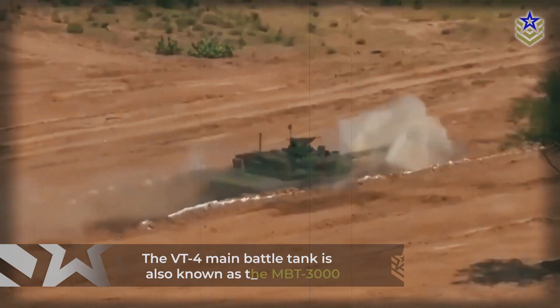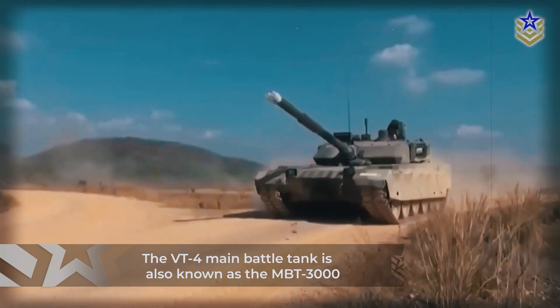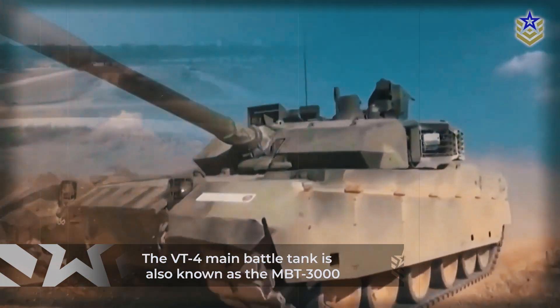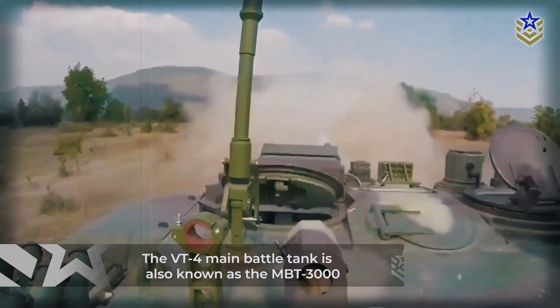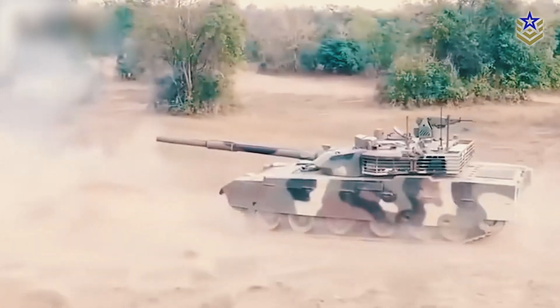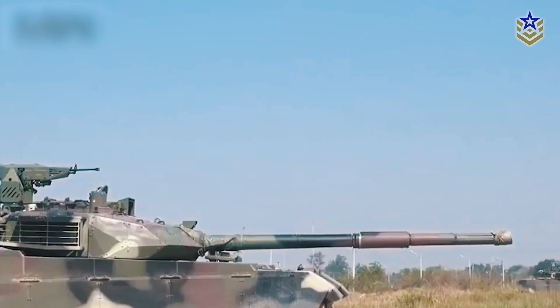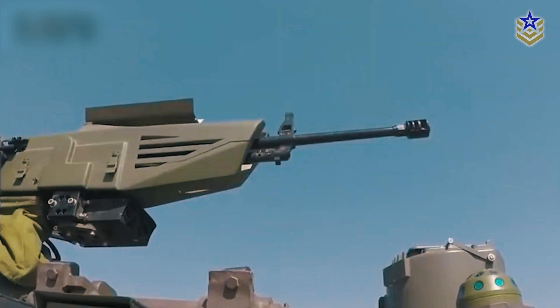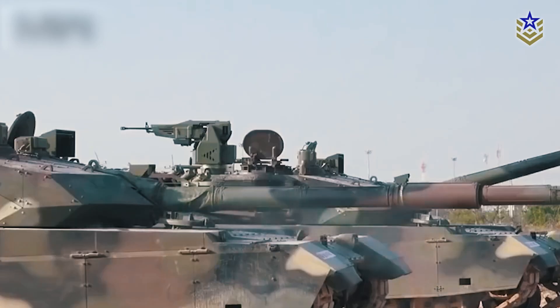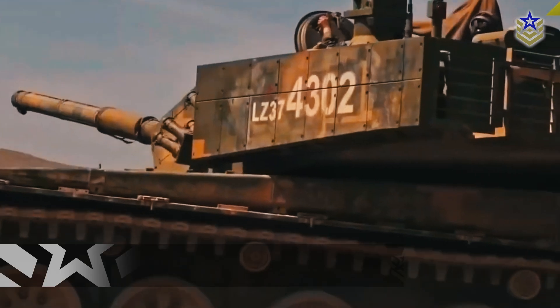The VT-4 main battle tank, also known as the MBT-3000, is a third-generation MBT designed and built by China's Norinco Corporation for overseas export, referred to as modernized main battle tank. The VT-4 integrates fourth-generation tank technology, drawing on various subsystems and features from the latest Chinese main battle tanks like the Type 96B and Type 99A.